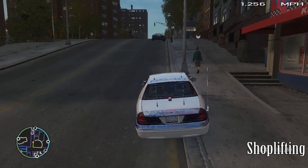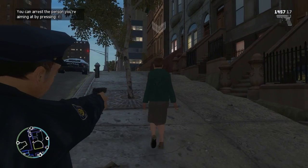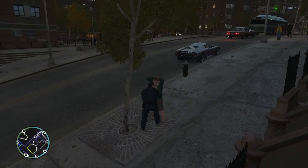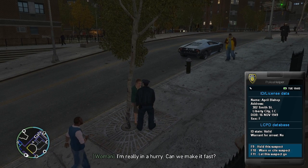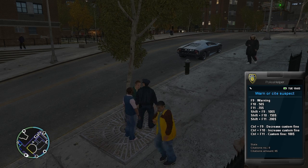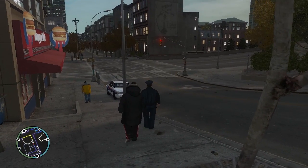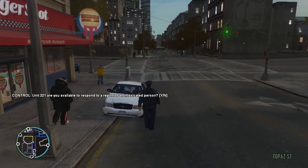All right, so this is the suspect that was called for shoplifting, so we're going to search her, see if there's anything on her. Searching this female. Check her ID. We're just going to cite her - she didn't take that much, so we'll give her a $150 fine for shoplifting. She stole some packets of mustard. She didn't steal enough to go to jail today, so we'll just go with that.